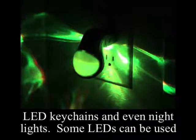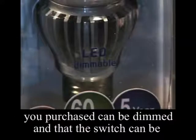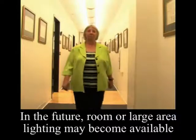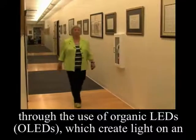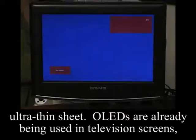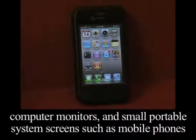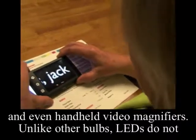Some LEDs can be used with a dimmer switch. Check the packaging to determine if the lamp you purchase can be dimmed and that the switch can be used with LEDs. In the future, room or large area lighting may be available through the use of organic LEDs, OLEDs, which create light on an ultra-thin sheet. OLEDs are already being used in television screens, computer monitors, and small portable system screens such as mobile phones and even handheld video magnifiers.